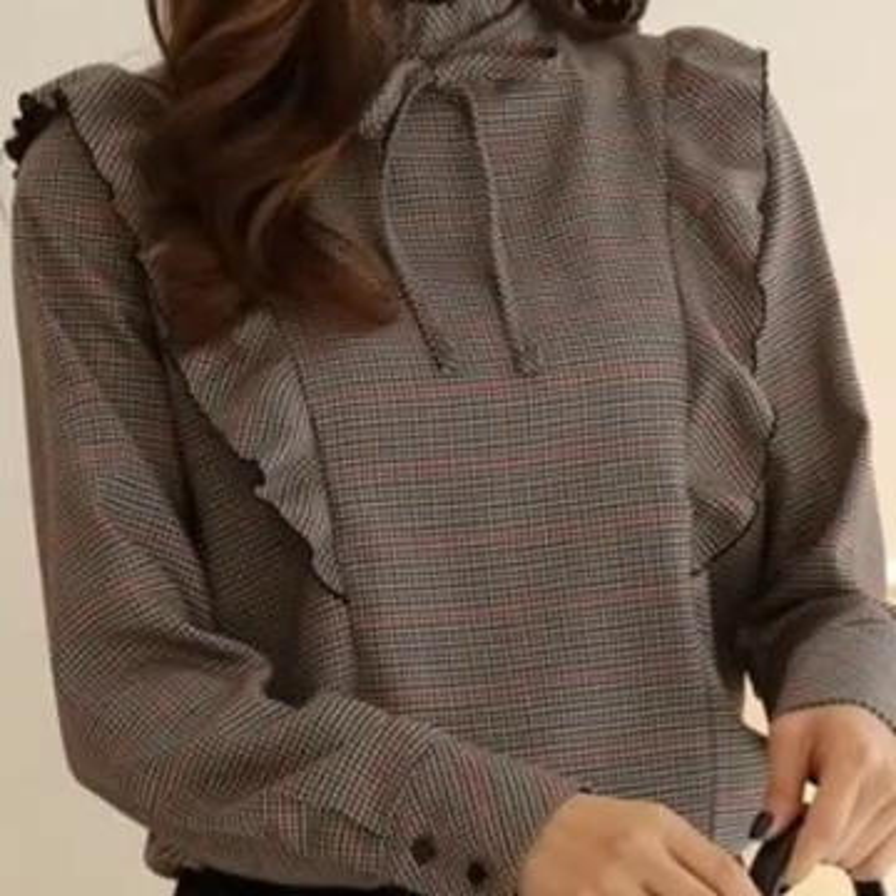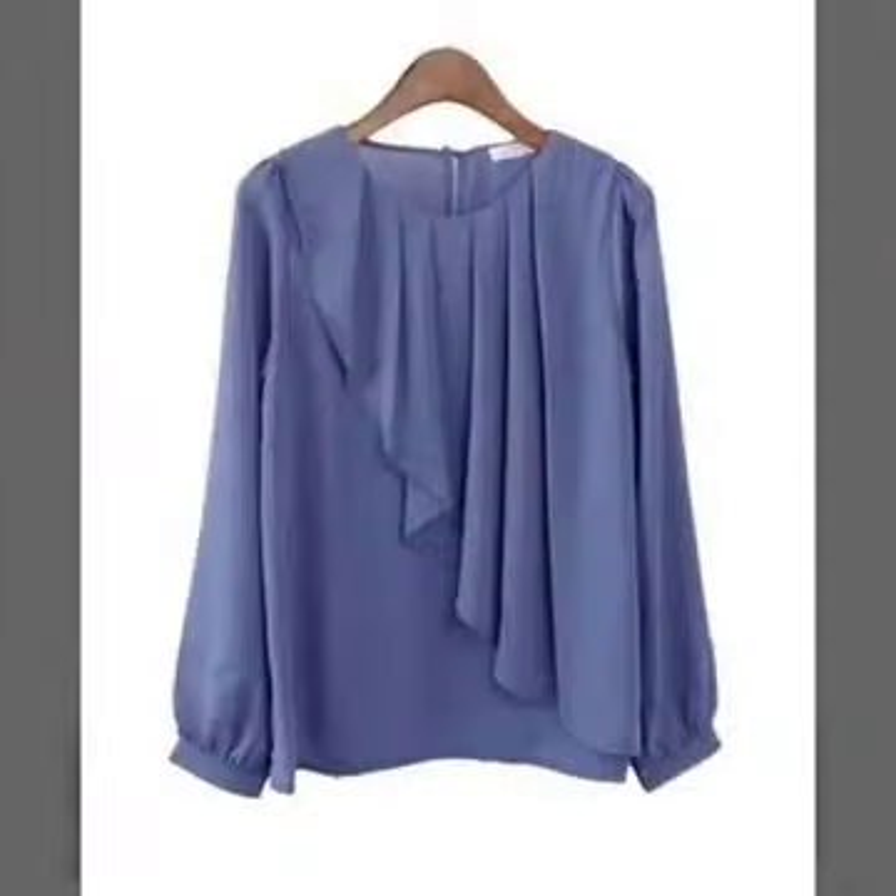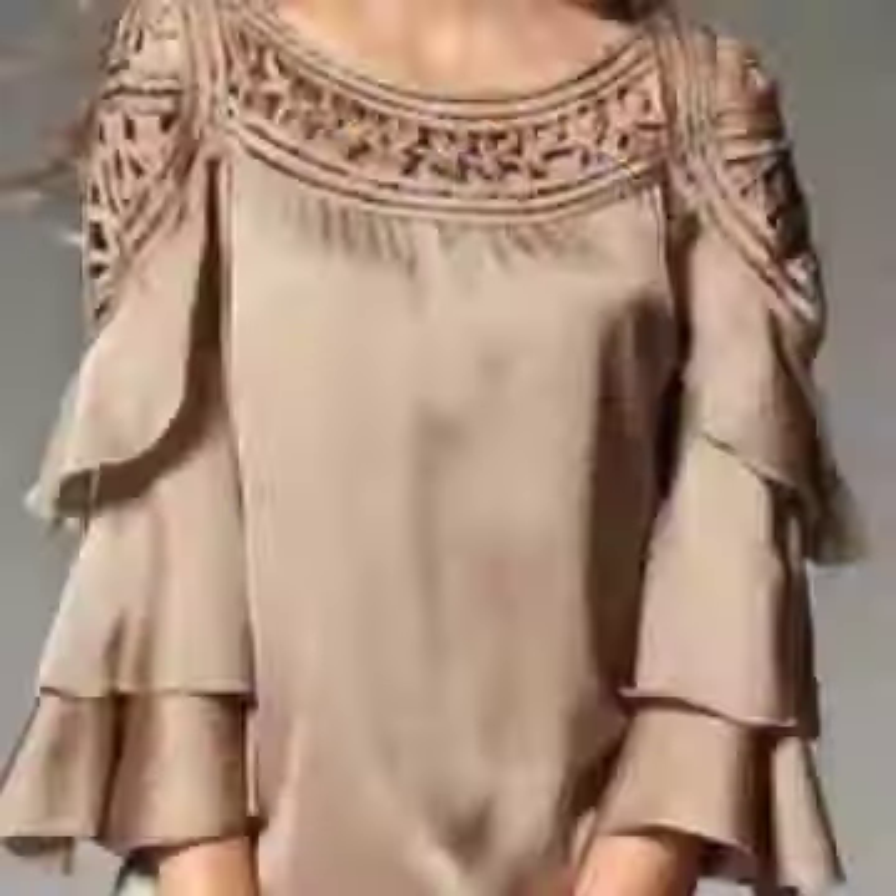These are very beautiful blouses for winter wear. You can see these are long-sleeved blouses, and you can see the neck designs are also very suitable for winter wear.